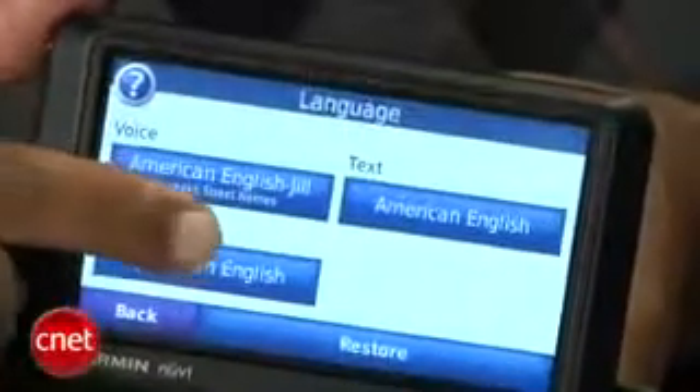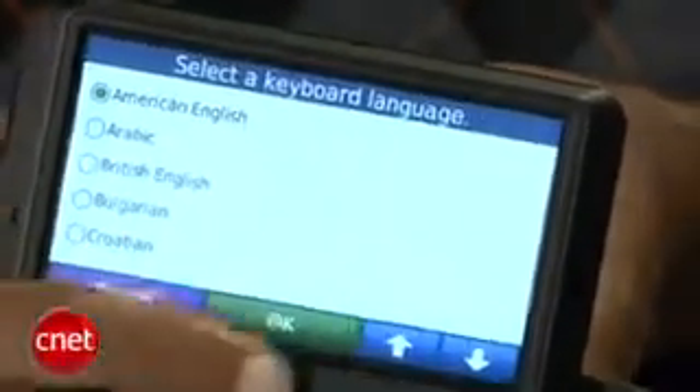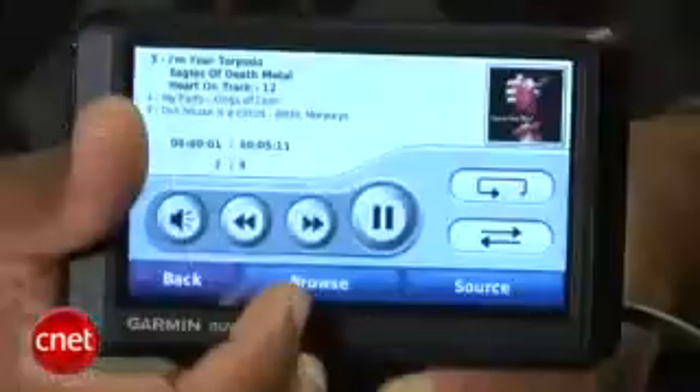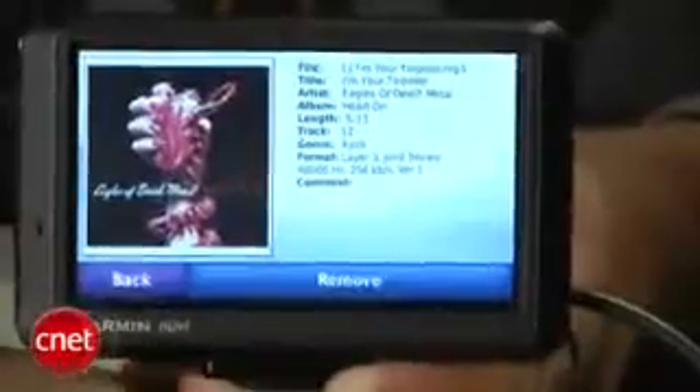Rounding out the Nuvi 765T's navigation feature set is text-to-speech audio cues, advanced lane guidance, and limited 3D building data. A multimedia function plays back MP3s and Audible.com audiobooks, and Bluetooth wireless allows for hands-free calling and A2DP stereo audio streaming.